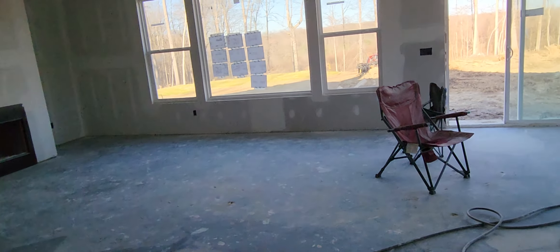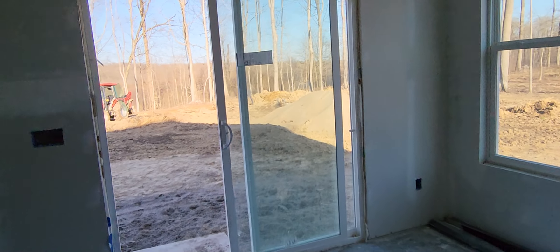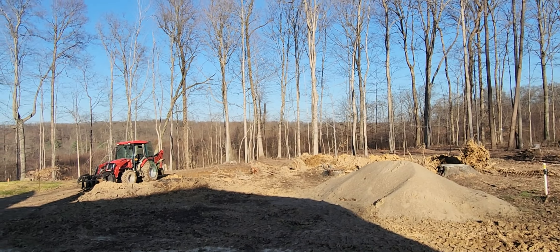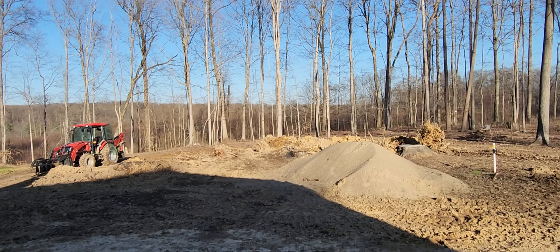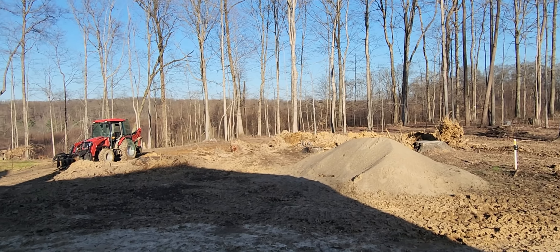I'm out here out back doing some more stump work, getting it done. I'm trying to move the eight or nine stumps that we tore out and get them down into the woods somewhere, and start filling these big holes back in a little bit. And then I'm going to start digging some more.